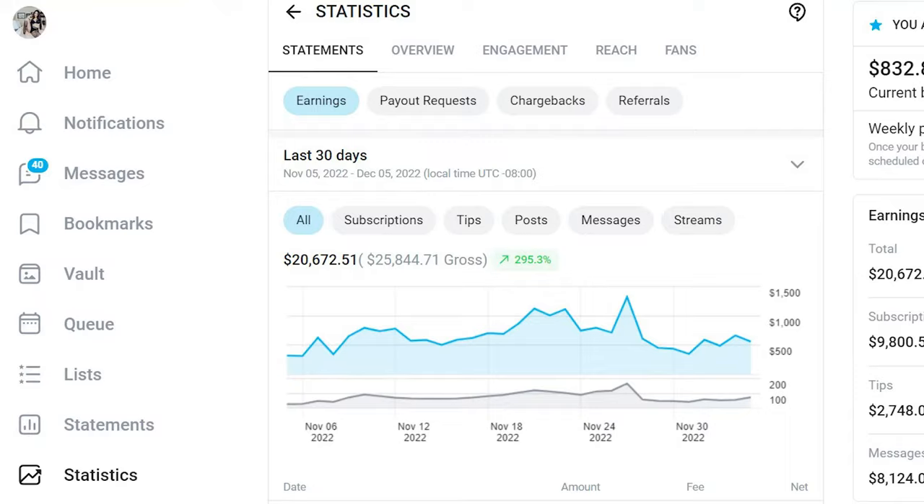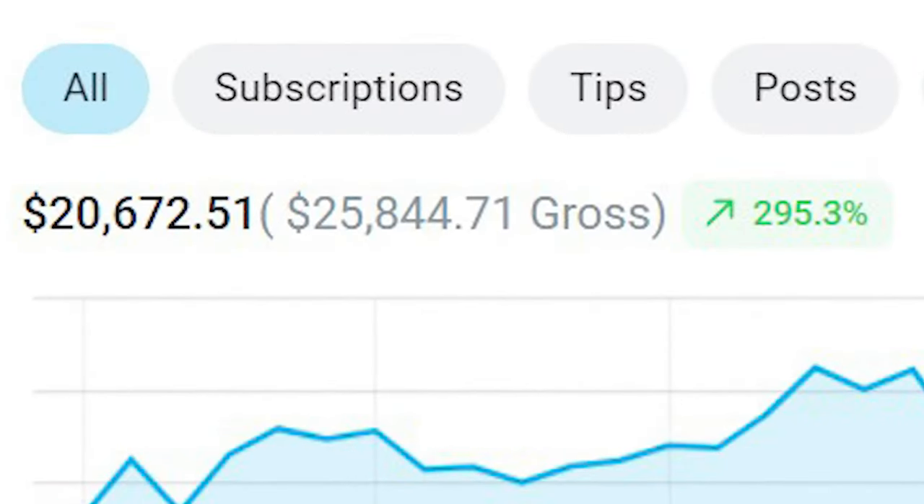Over the last 30 days, Sierra has done a little bit over $20,000 on OnlyFans. In this video, I'm going to talk about the pricing strategy that we've used to hit those results.